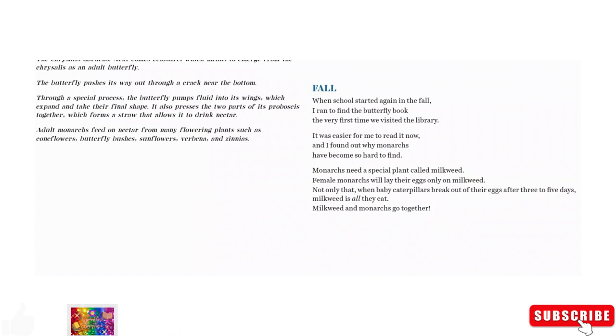Fall. When school started again in the fall, I ran to find the butterfly book. The very first time we visited the library, it was easier for me to read it now, and I found out why monarchs have become so hard to find. Monarchs need a special plant called milkweed. Female monarchs will lay their eggs only on milkweed. When baby caterpillars break out of their eggs after three to five days, milkweed is all they eat. Milkweed and monarchs go together.